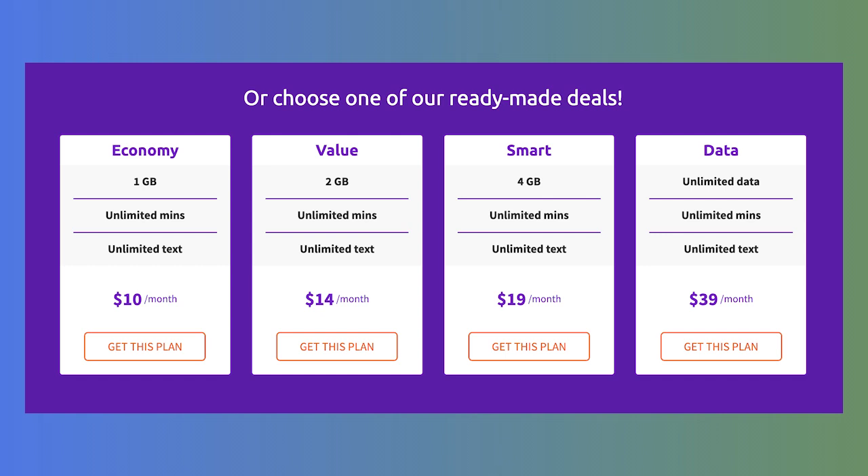Where the plans differ is in the amount of data they include. Pre-made plans start at 1GB of data for $10 a month, 2GB for $14, 4GB for $19, and unlimited data for $39. With all plans, once you hit your data allotment, your speeds will go down to 2G. With an unlimited plan, this happens when you use 25 gigs of data. Plans renew automatically every 30 days and you can upgrade or downgrade your plan anytime with no fees. Changes are instant and any remaining balance rolls over for the next 30 days, so it's super flexible.